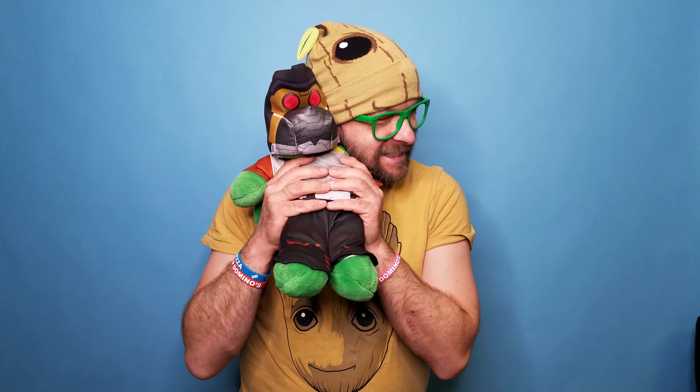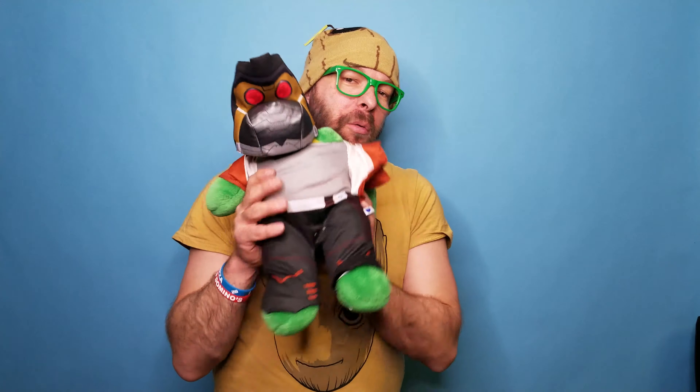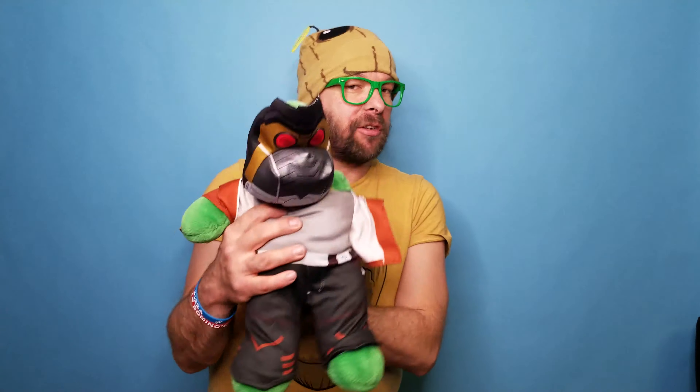Hey everyone in YouTube land, this is Randy again back with another installment of our Marvel's segment where we're right now showcasing my Guardians of the Galaxy collection, but just a little recap and an introduction one moment.